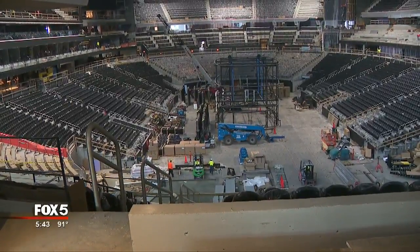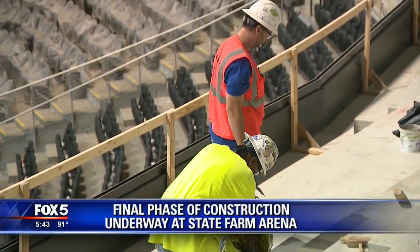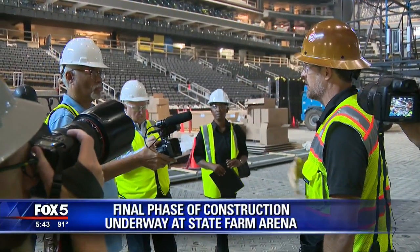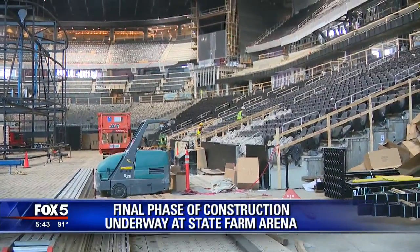With 30 days until it opens, State Farm Arena is now in the final phase of construction. Fox 5 got a first-hand look at the progress today, and what was once Phillips Arena has undergone a nearly $200 million transformation over the past two years.